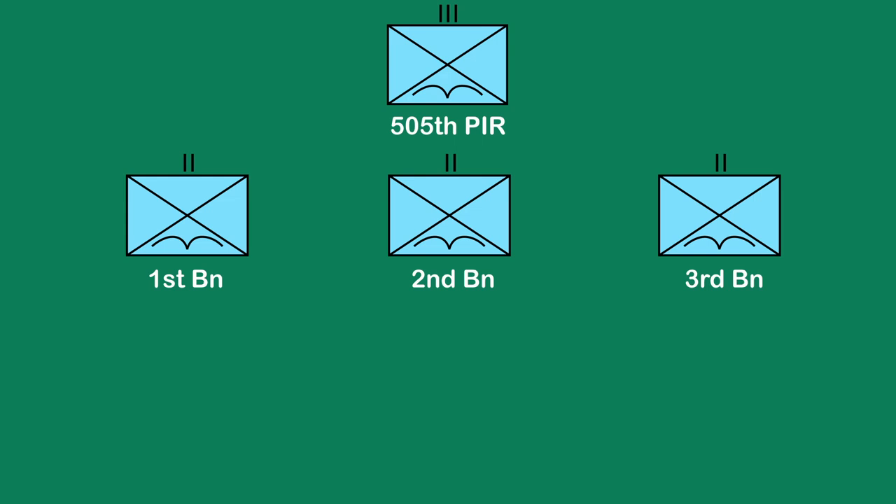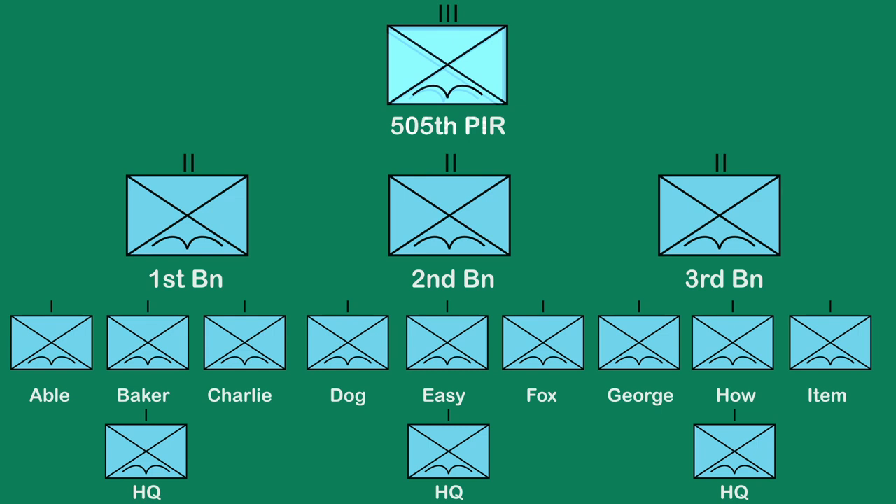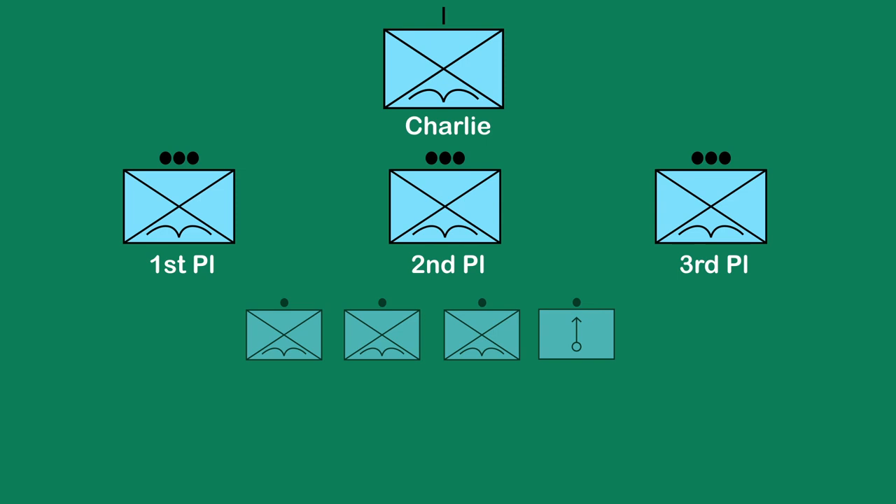For context of the numbers, we will use the 505th Parachute Infantry Regiment as an example. This was broken down into 1st, 2nd, and 3rd Battalions. Each battalion consisted of three companies: Abel, Baker, and Charlie in 1st; Dog, Easy, and Fox in 2nd; and George, Howe, and Item in 3rd Battalion. Each battalion also had a headquarters company. Breaking it down further, each company had three platoons, each consisting of four squads — three rifle squads and a mortar squad. The rifle squads would contain twelve men and the mortar squad six.